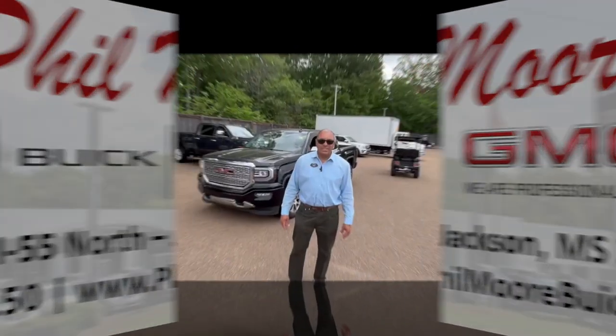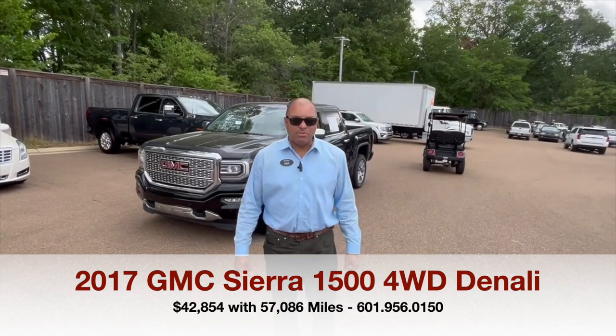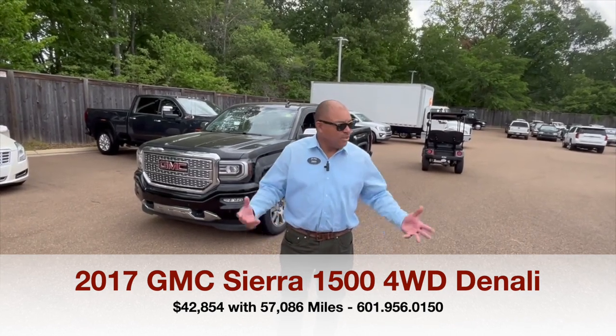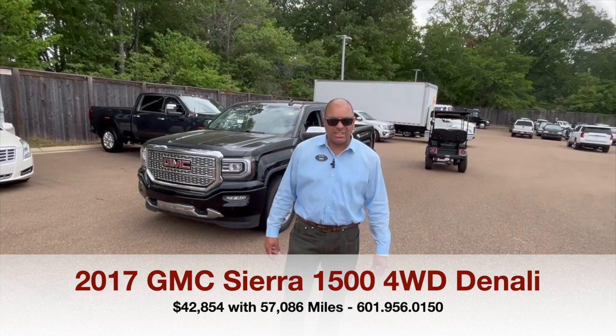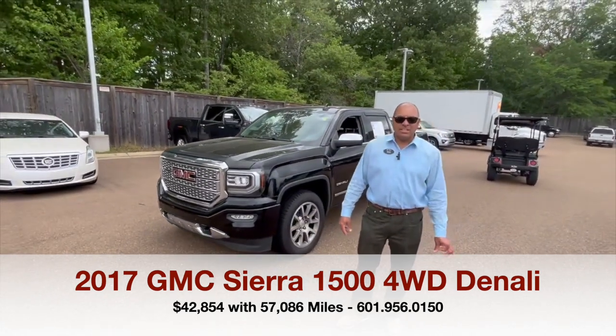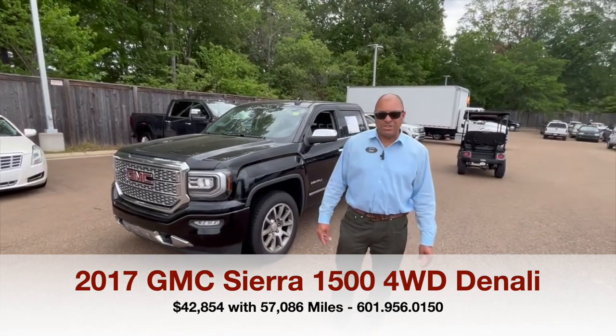You drive everything we do. Hello, my name is Amos Sher here at Fieldmore Buick GMC. We're in North Jackson on Interstate 55 North. The weather is very pleasant today. Today we're going to talk about this 2017 GMC Denali. Really nice vehicle here.